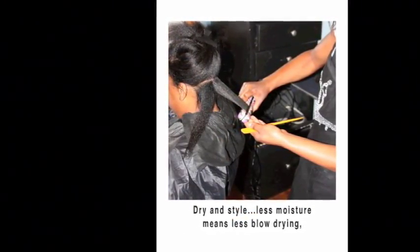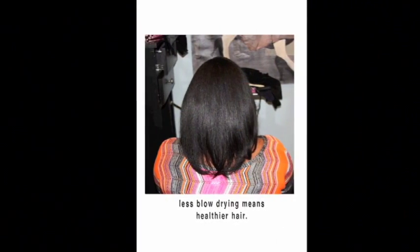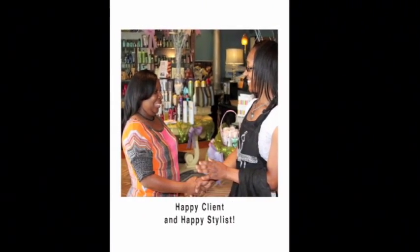Dry in style. Less moisture means less blow drying. Less blow drying means healthier hair. Happy client and happy stylist.